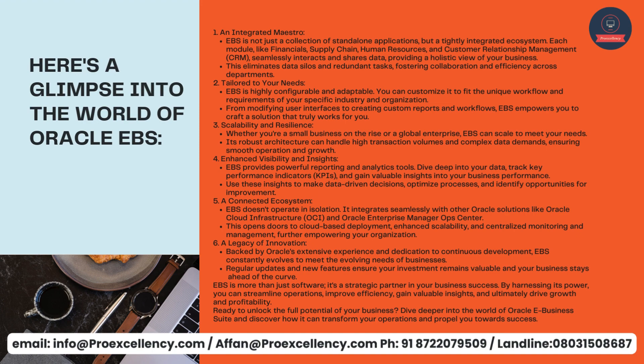One: an integrated maestro. EBS is not just a collection of standalone applications, but a tightly integrated ecosystem. Each module — like financials, supply chain, human resources, and customer relationship management, CRM — seamlessly interacts and shares data, providing a holistic view of your business. This eliminates data silos and redundant tasks, fostering collaboration and efficiency across departments.